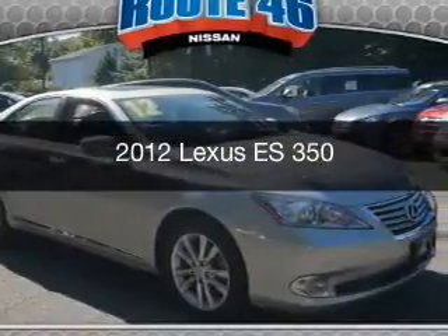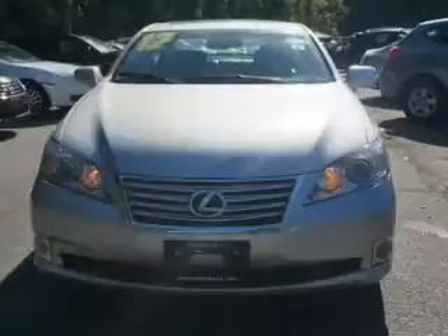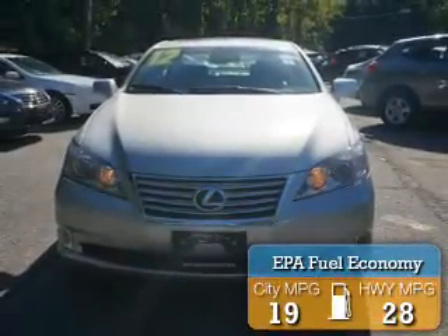This could be the vehicle you're looking for. It's powered by a front wheel drive engine and an automatic transmission. Great fuel efficiency saves you money by requiring fewer trips to the gas station.